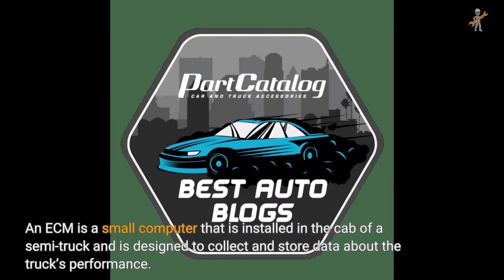An ECM is a small computer that is installed in the cab of a semi-truck and is designed to collect and store data about the truck's performance.